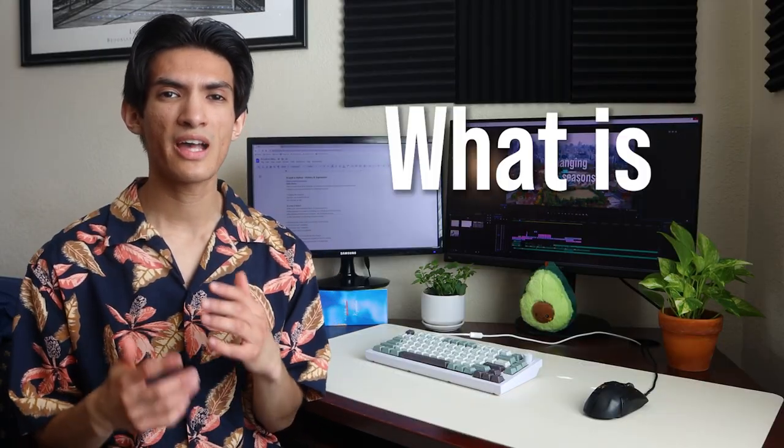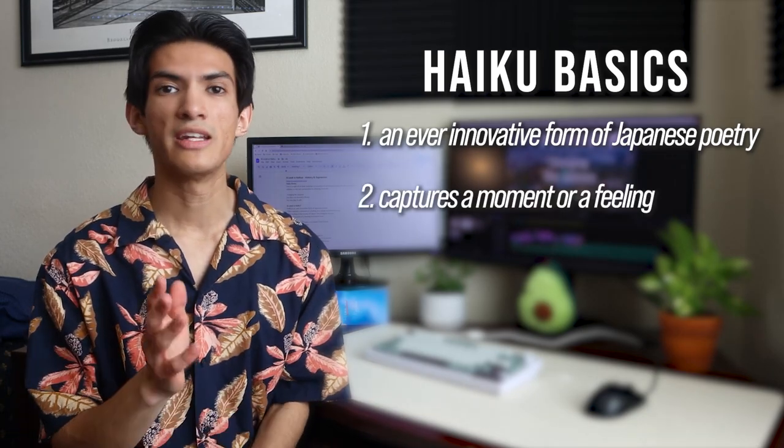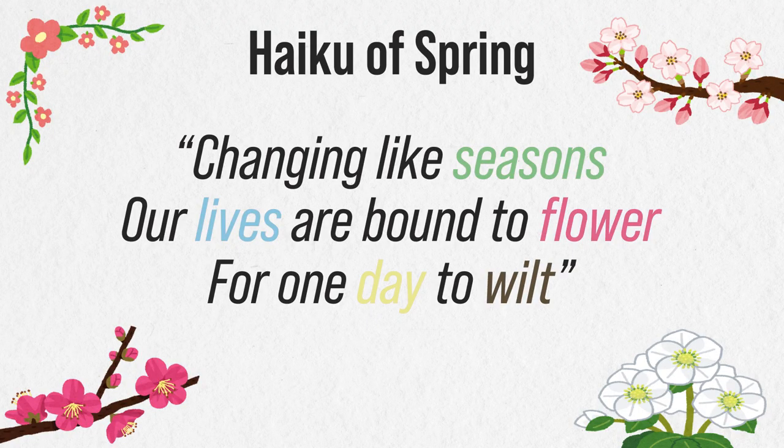So what is haiku? Haiku is an ever innovative form of Japanese poetry. Haiku captures a moment, or a feeling, in a simple and direct manner, often dialing in on the beauty of nature, the changing seasons, or the expression of a fleeting moment in time.